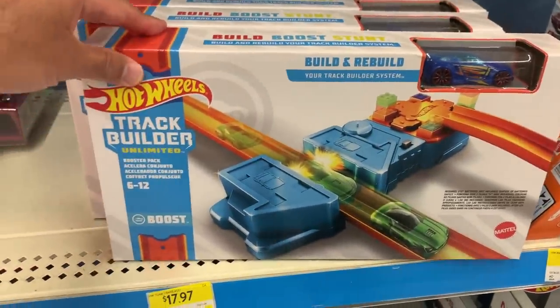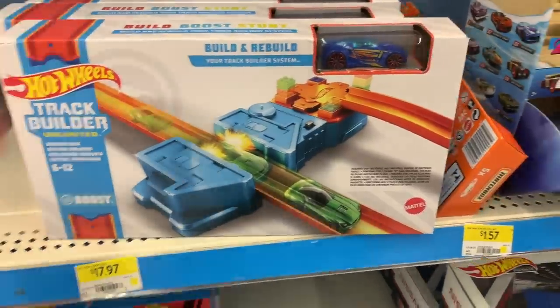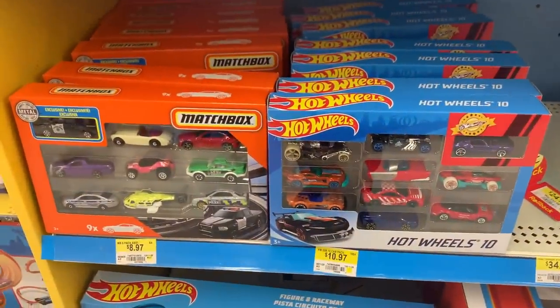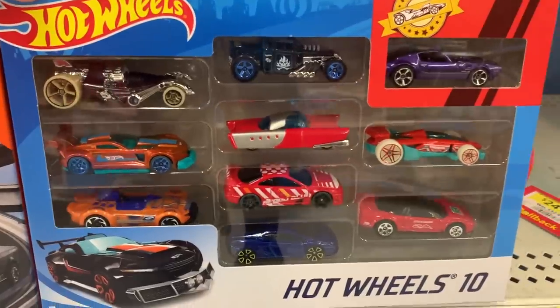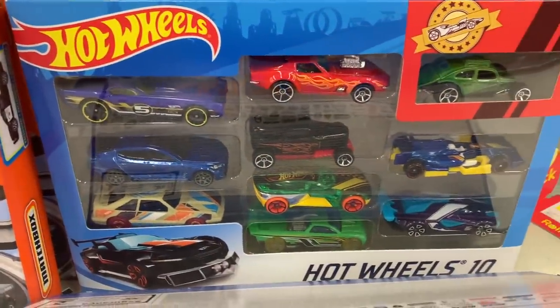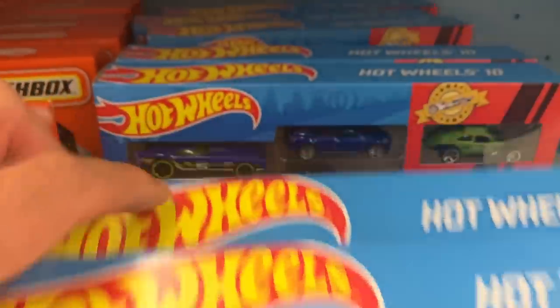We've got the Track Builders set — Track Builder Ultimate boost, so you can put the boosters on your track. Down here we've got a Matchbox 10-pack and a Hot Wheels 10-pack. This one has a Bone Shaker, this one's got a Corvette and a Kia. Nothing too particular.